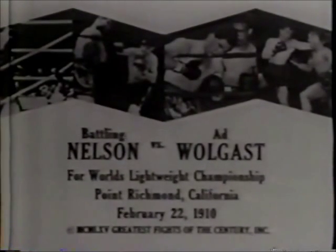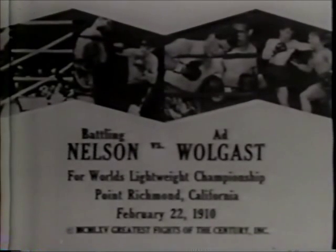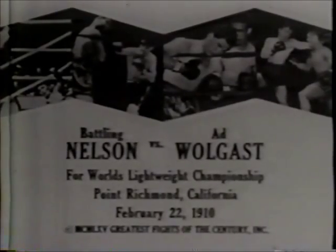It's February 22nd, 1910, and lightweight champion of the world, Battling Nelson, defends his title against the rugged challenger, Ad Wolgast.